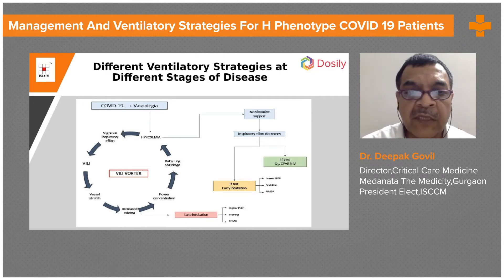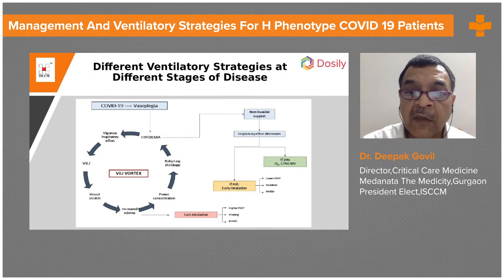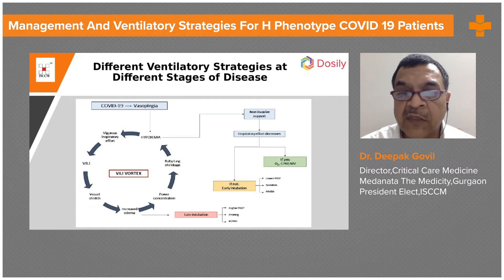If the patient is having hypoxemia, one can try non-invasive support. If the inspiratory effort decreases with non-invasive support — whether oxygen therapy, NIV, or HFNC — one should monitor oxygen, CPAP, and NIV and continue. If inspiratory effort is not decreasing, then one can go for intubation, using lower PEEP, sedation, and neuromuscular blocking agents.